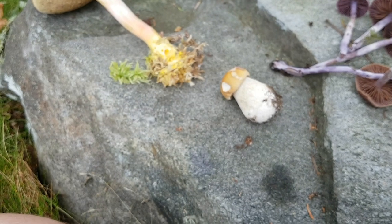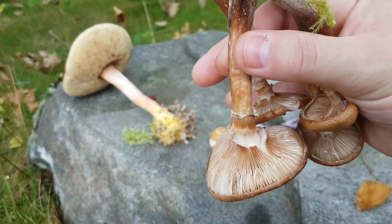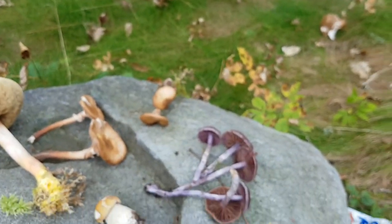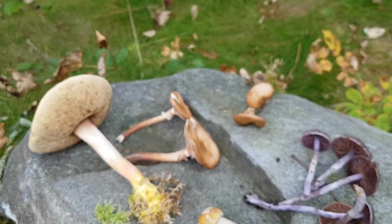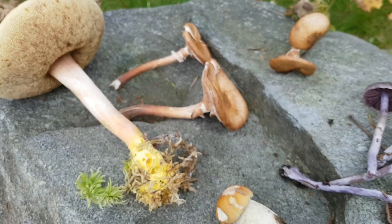I also found some of what I believe are honey mushrooms, and I'm going to test them. I'm going to see because they should drop a white spore print — and if they do, then they are honey mushrooms. If they don't, they aren't. So, going to do the spore printing in the house.